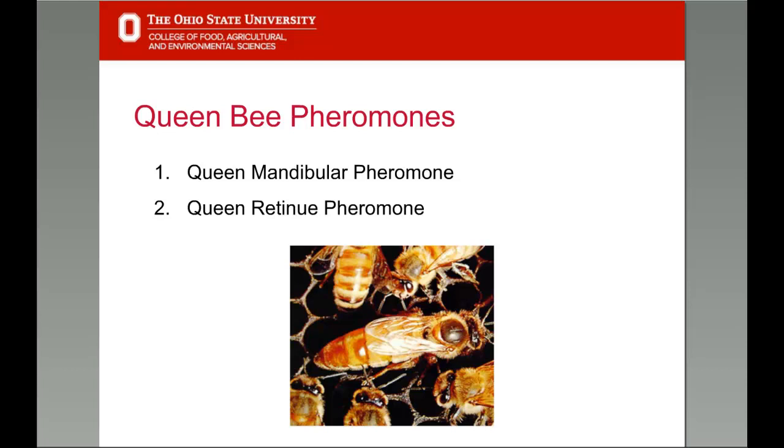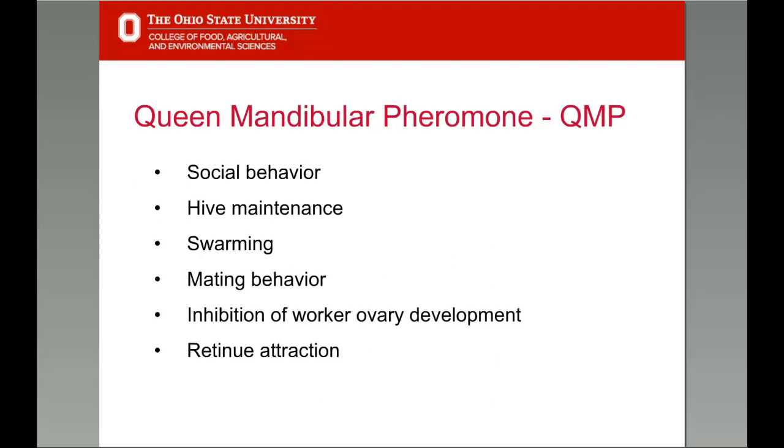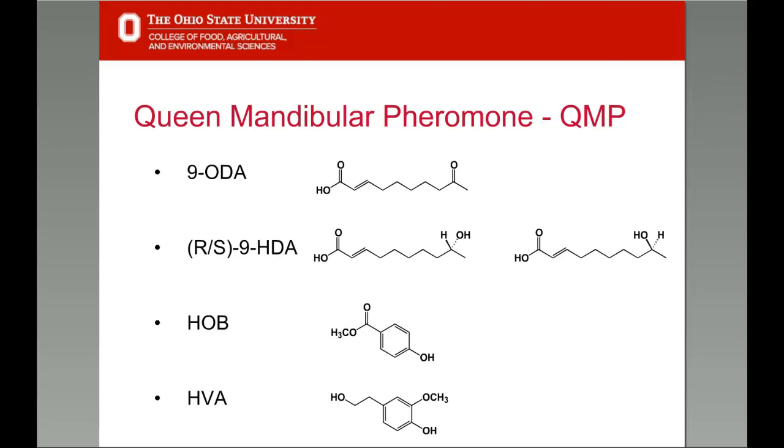Let's move on to queen bee pheromones, which can be broken down into two classes: the queen mandibular pheromone and the queen retinue pheromone. Queen mandibular pheromone, or QMP, is a complex mixture of chemical compounds used to control the complex behavior and social order of the hive. It is said to be the most important set of pheromones in the hive, controlling all aspects of social behavior like hive maintenance, swarming, and mating behavior. It also inhibits ovary development in workers, and perhaps its single most important use is in retinue attraction.